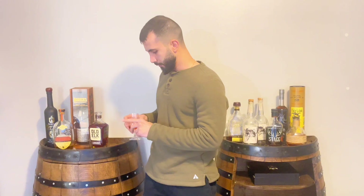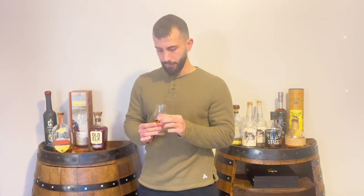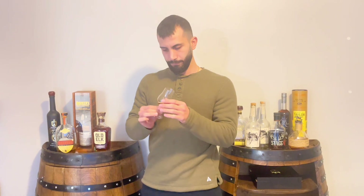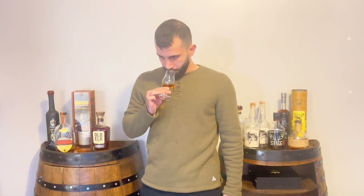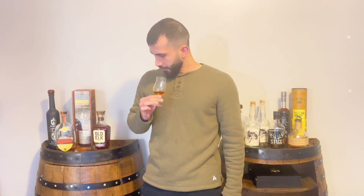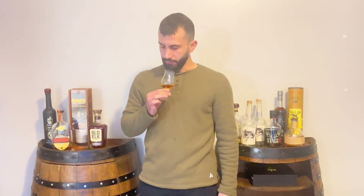Really nice color to it — nice and dark. On the nose it has very light notes but it's very sweet, very herbal. Lots of vanilla, lots of dark chocolate notes. Definitely the cognac is playing a good role there. Lots of caramel too on the back end.